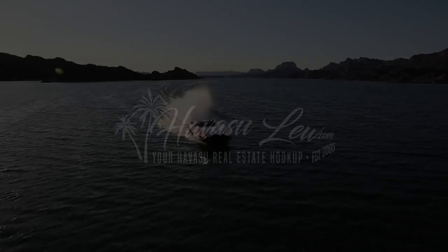Hey guys, Havasu Lu out in beautiful Lake Havasu. We're out here checking out this brand new RV garage pool home listing for a client. Check it out too, and I'll talk to you in a minute.